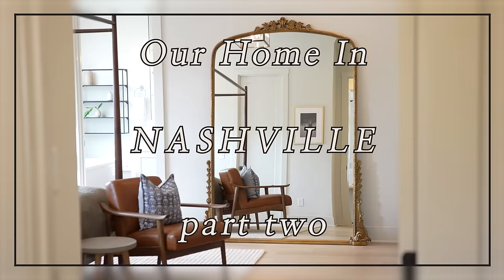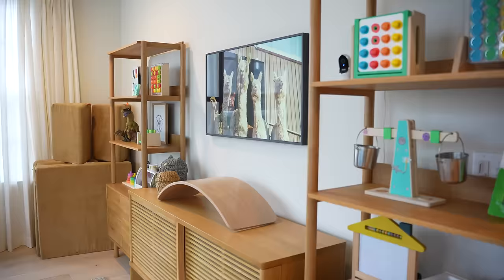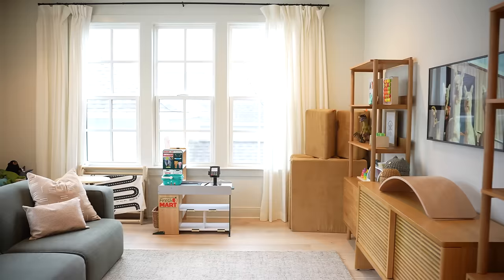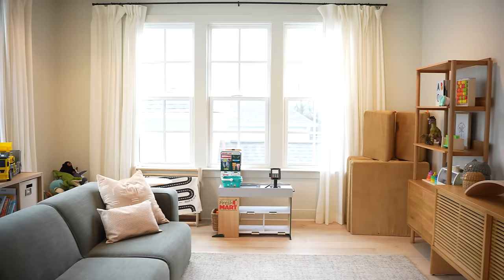When you first walk up the stairs to our second story, you have the kids' playroom. I love this open bonus room because all of the windows are so bright and airy and fabulous.